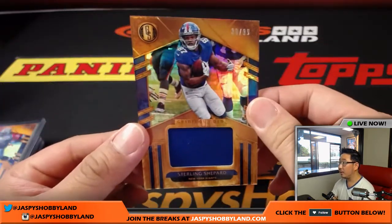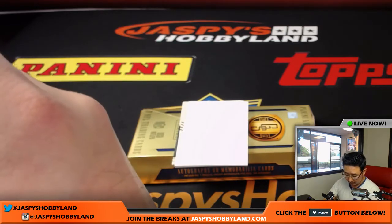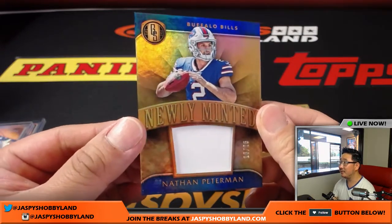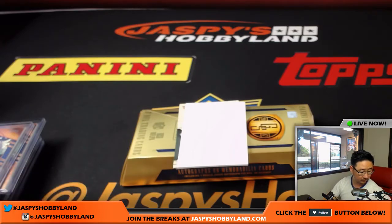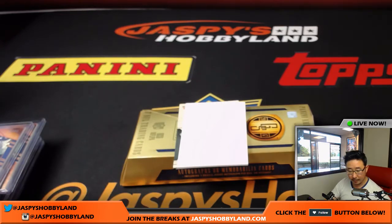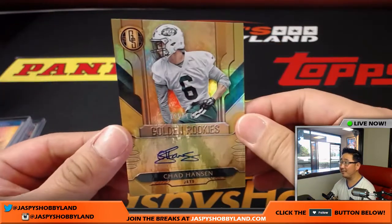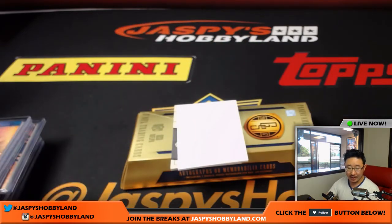Sterling Shepard, Gridiron Gold Relic, 39 out of 99, New York Football Giants — Kevin Smith. Nathan Peterman, Newly Minted Relic, 16 out of 25 for the Buffalo Bills — that goes to Chris Orlando. More autographs for the Jets, 15 out of 149, Golden Rookies, Chad Hanson — Mike Cody having a nice break with the Jets.